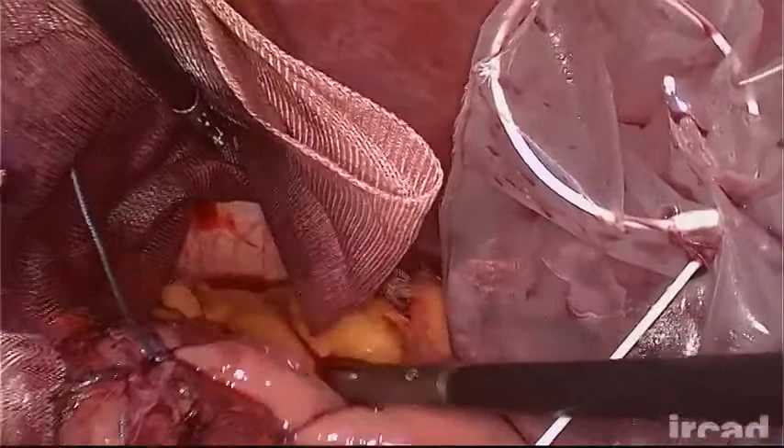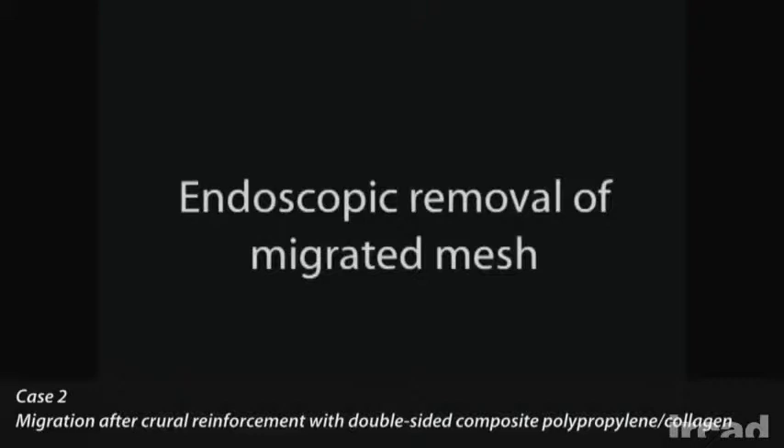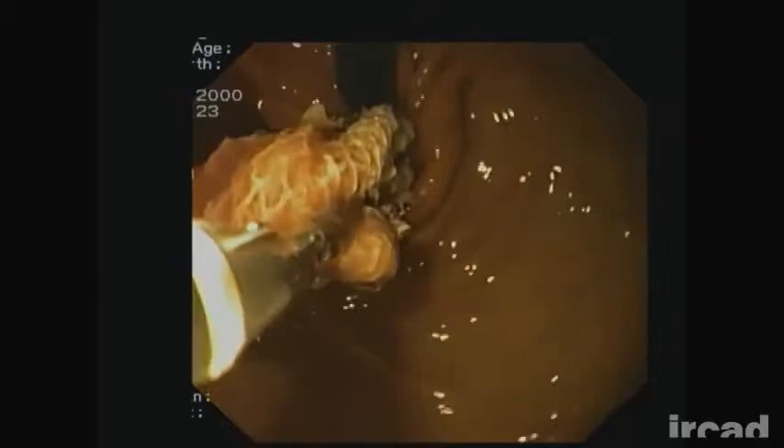A 70-year-old man presented with new onset of dysphagia and weight loss 7 months after a Nissen-Rossetti fundoplication with hiatal hernia prosthetic mesh repair. A double-sided composite polypropylene-collagen mesh was used. Esophagogastroduodenoscopy showed a mesh erosion into the esophageal wall at the gastroesophageal junction with an almost total esophageal obstruction.